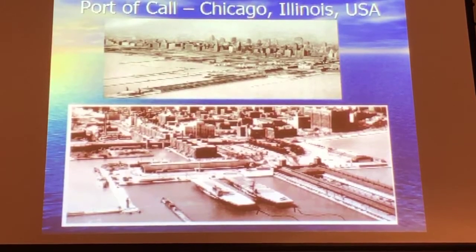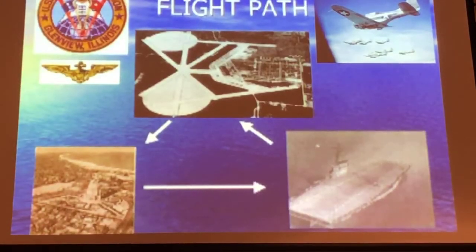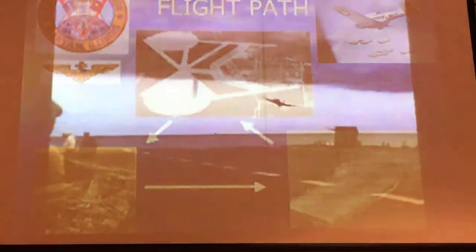Between late 1942 and after V-J Day, they qualified nearly 15,000 pilots who went on to win the Pacific War. Additionally, they qualified deck crews, radar operators, and all sorts of personnel trained on board the ships. It was a very successful program.